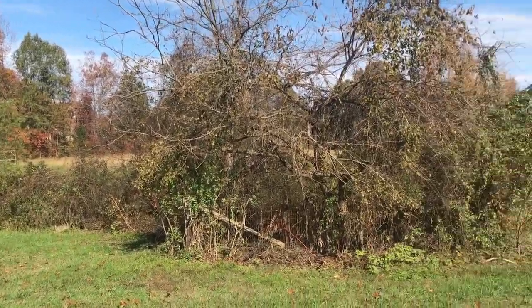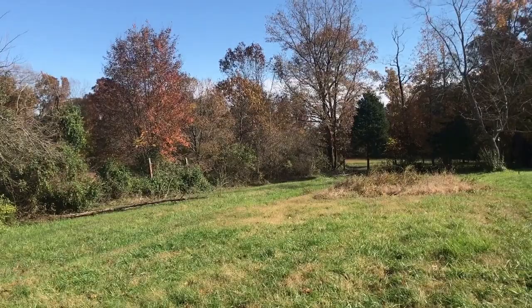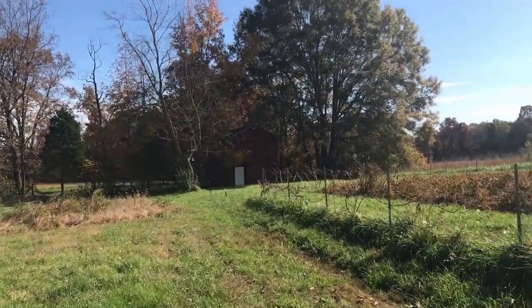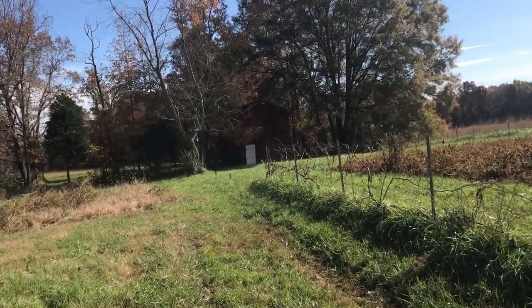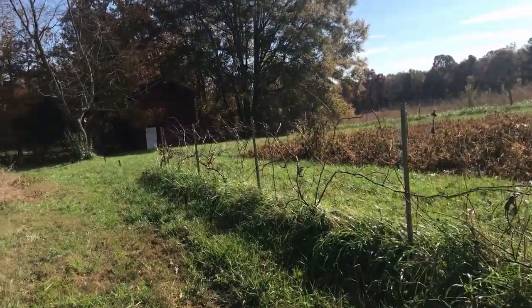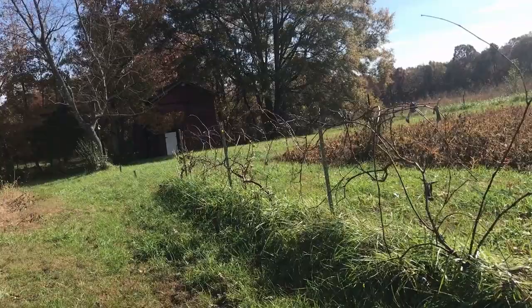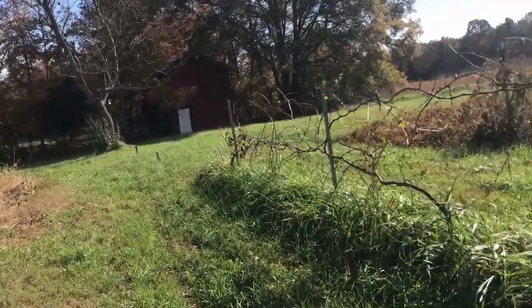We've got some trees here to knock down as you can see — a lot of work to be done. Back here is one of our old barns that is pretty well stable. It has a couple of stalls in there. The previous owners used to have cattle, I was told.